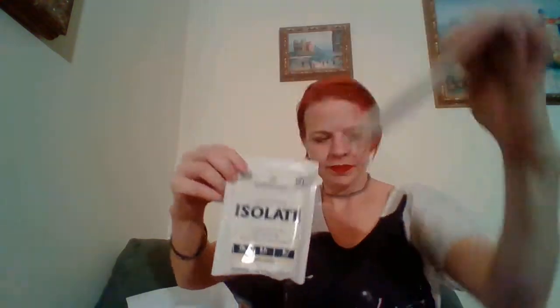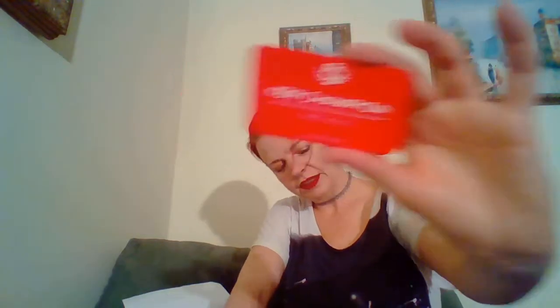Then I have some Body Logic Natural Isolate in Decadent Chocolate and Vanilla Bean — 25 grams of protein, 5.7 grams of BCAAs, zero grams of sugar, 110 calories, and no artificial sugars, colors, or flavors. It says 100% of the protein is from whey. I also got a KBK Champion free meal card — 'Congratulations on being a KBK Champion, use a code to redeem your KBK credit.' So definitely look into that.